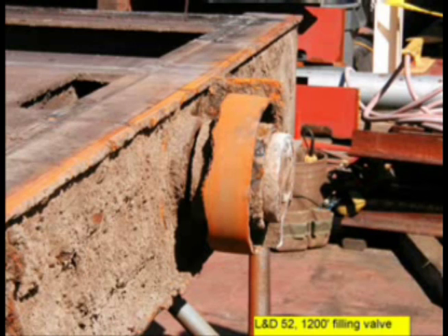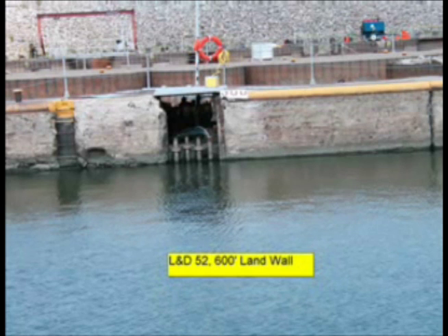The filling and emptying valves have also deteriorated and require additional repairs. In the original 600-foot chamber, deteriorating concrete and corroded metal components are an ongoing problem which continually gets worse, despite repair efforts.